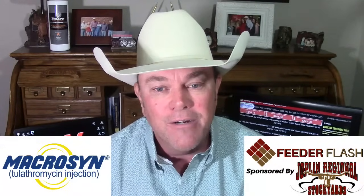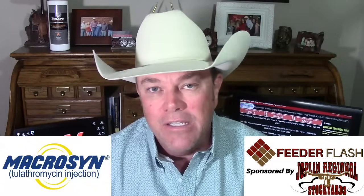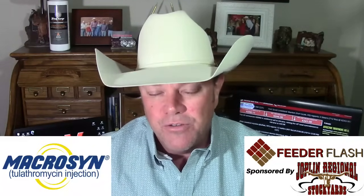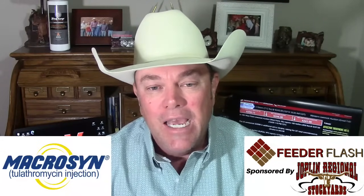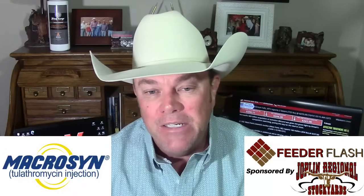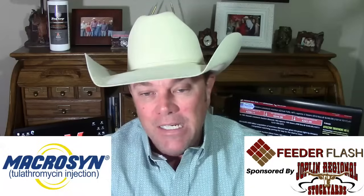Formula cattle are tighter too. Sometimes we get to thinking that when we talk about tight supplies, it's only the cattle available for negotiated cash that are tight. But the formula cattle — the ones in the AMAs, the alternative marketing agreements, mostly owned by your big corporate feeders, those that are in bed with their packer partners — those formula cattle are tighter too.